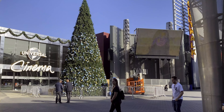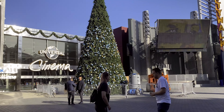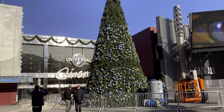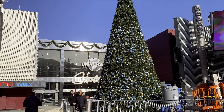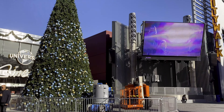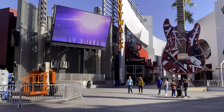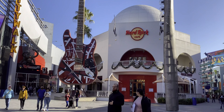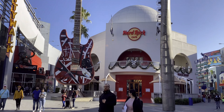Welcome back to another Universal Studios Hollywood Construction Update. Today I primarily went to check out the holiday construction, but I also got to see the construction progress on Secret Life of Pets Off the Leash, the Wizarding World of Harry Potter and some of their holiday decor, and the Lower Lot construction.